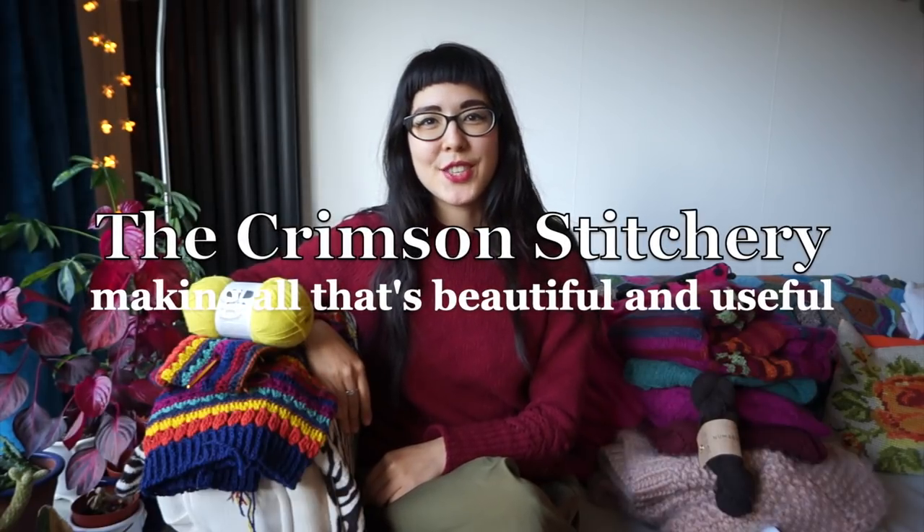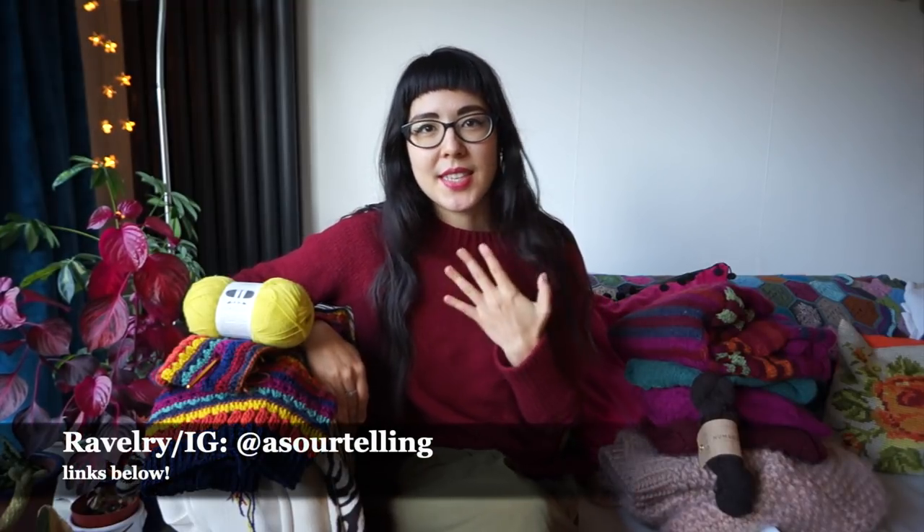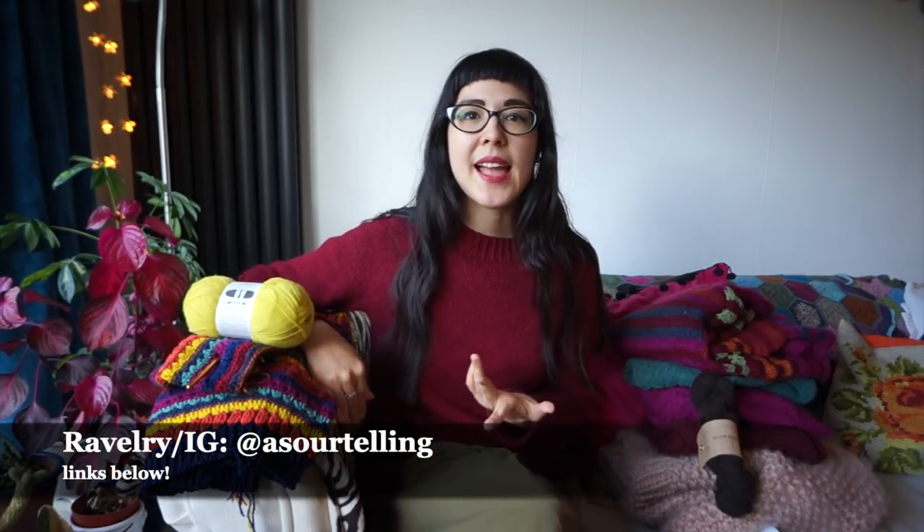Hello and welcome to The Crimson Stitchery, a video channel about making all things beautiful and useful. My name is Anushka, also known as Asawa Telling elsewhere online. You can find show notes for this video in the down bar here on YouTube. This video is about how to accidentally build a yarn stash — my attempt to unpick the various reasons for which I've ended up with much more yarn in my home than I'm happy with, and more than I realised in general.